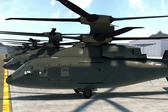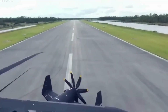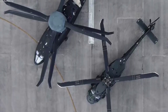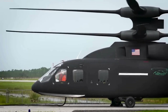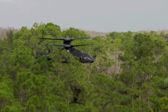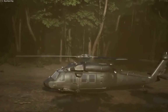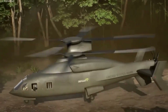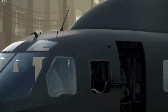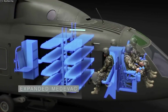The SB-1 Defiant represents a paradigm shift in vertical lift aviation, combining speed, agility, and versatility to meet the evolving demands of modern military operations. As a key player in the Future Vertical Lift Program, the Defiant is set to redefine the capabilities of rotorcraft, offering the U.S. Army a strategic advantage on the battlefield. With its integrated weapon systems and multi-mission capability, the SB-1 Defiant stands as a testament to the continuous innovation and commitment to excellence in military aviation.